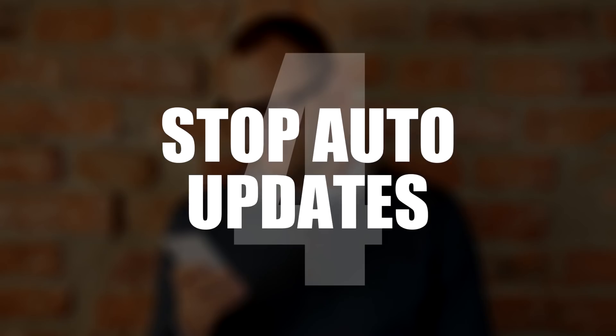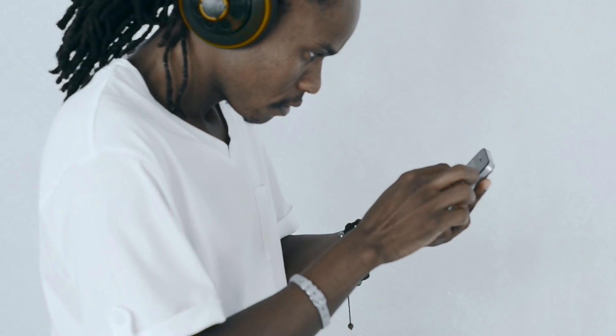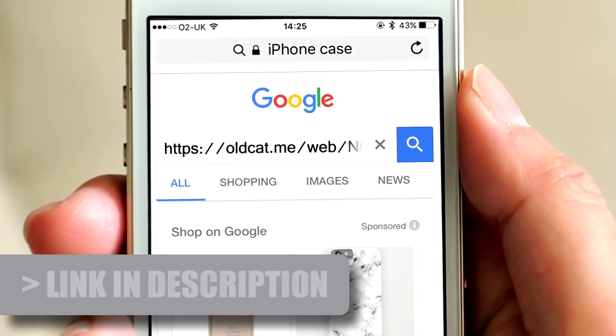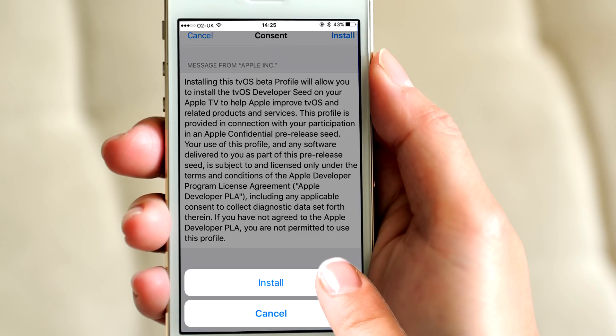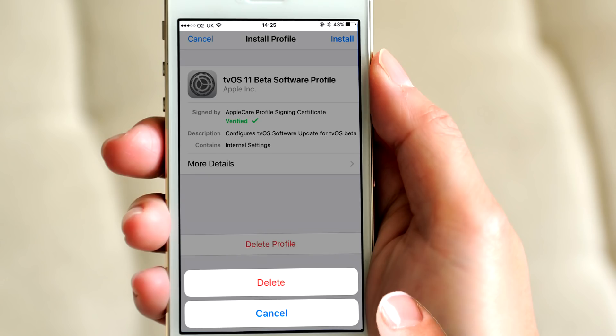Number 4: Stop Automatic Updates. Auto-updates suck on all devices, occupying the processor and taking up valuable storage space. Disable them by visiting this link. This will open the Apple TV profile on your device, permanently disabling updates by tricking the updater into thinking your phone is an Apple TV. To undo this, just delete the profile.